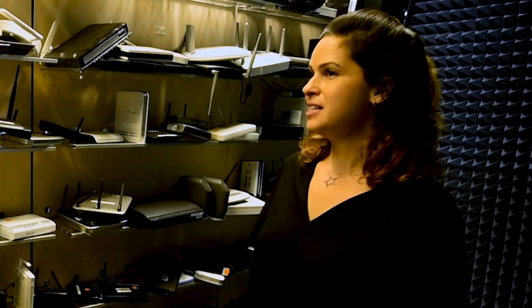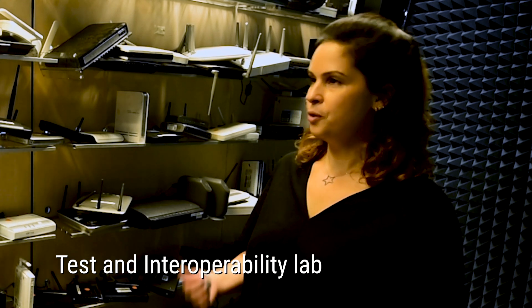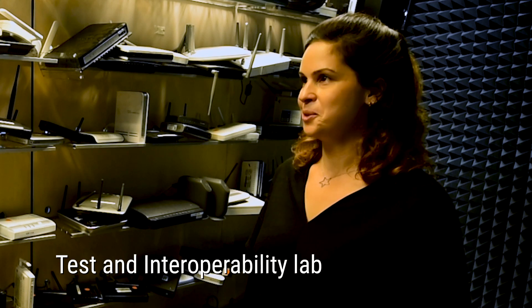Hi, Naomi. We are now in our main testing and interoperability lab. This is a big chamber where we test our performance of our Wi-Fi products against hundreds of different worldwide access points.